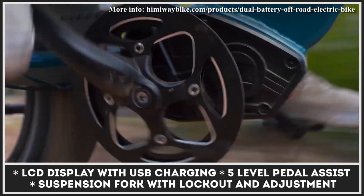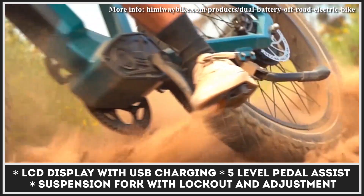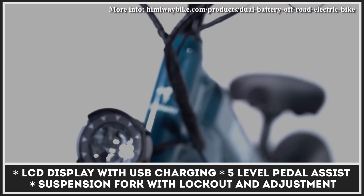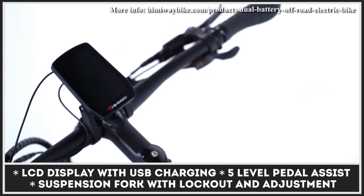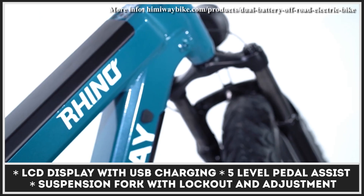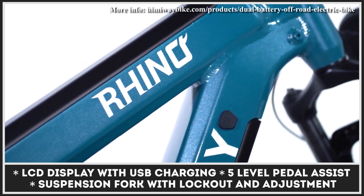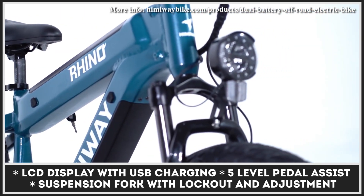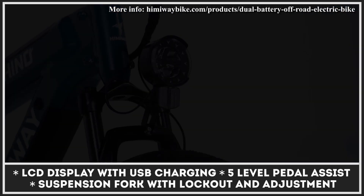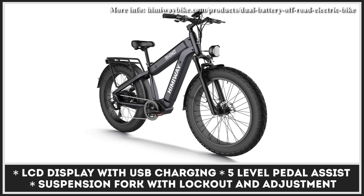Being a mountain bike, the Himiway Rhino has a good deal of class-specific gear: 26-by-4.5-inch fat tires, Tektro 180-millimeter hydraulic disc brakes, a robust 6061 aluminum frame capable of carrying loads up to 400 pounds, a Shimano gearshift system, and a front suspension fork with lockout and adjustments. Other useful features include front LED lights and integrated taillights, an LCD display with USB charging, a dual 3-amp smart charger, and a rear rack.